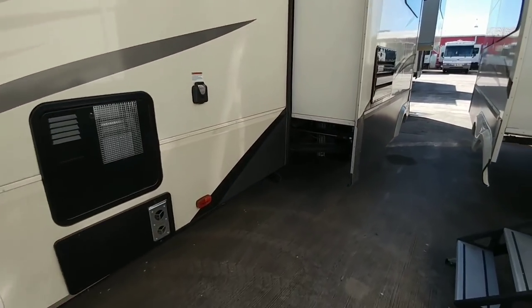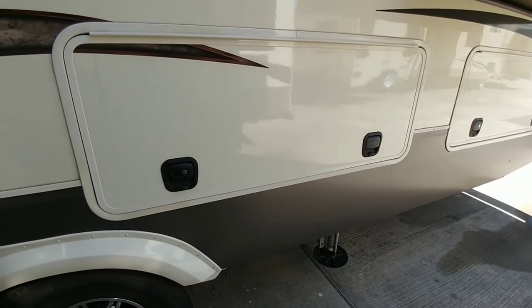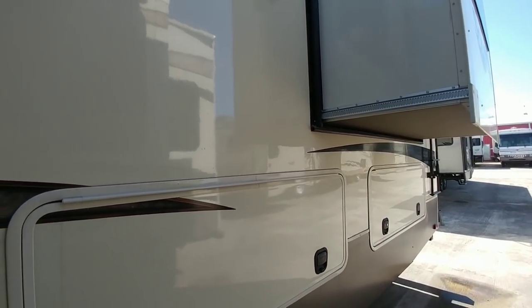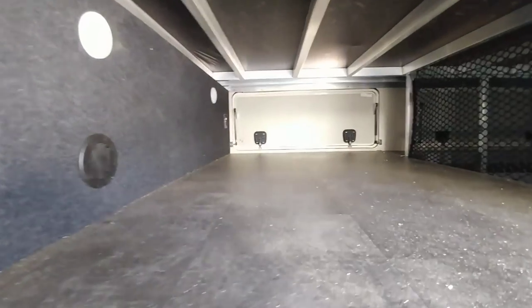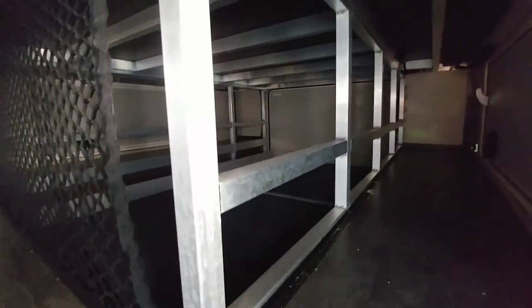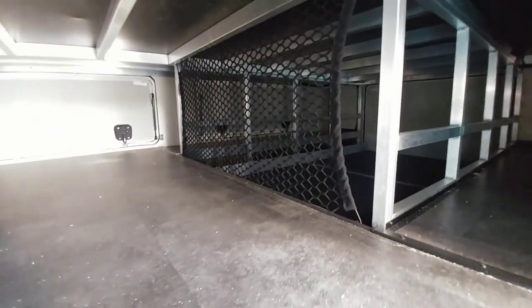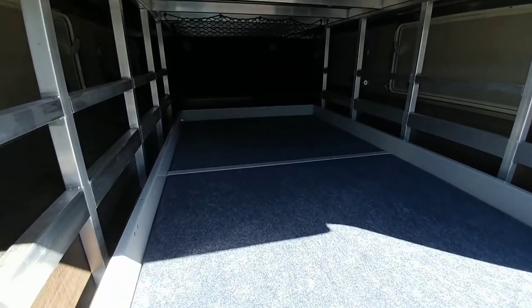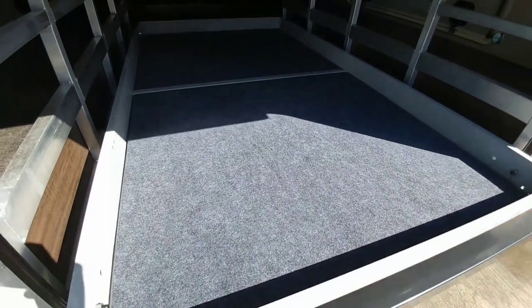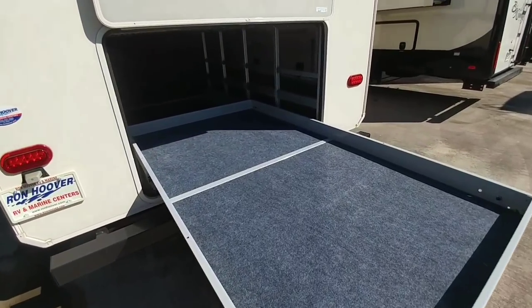Walking around the outside of the unit, it has the level-up auto-leveling system. This unit is known for a lot of storage — that's why the living room area in the back is elevated so high, giving you all the storage on the sides. Underneath the living room is a huge storage area. In the back is a door that gives you the ability to put larger items such as large bicycles. There's a large slide-out tray that lets you load up all your items and simply slide them into the back of the unit for storage — the first of its kind I've seen.